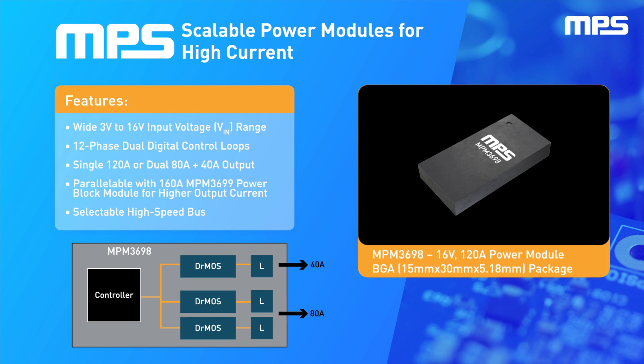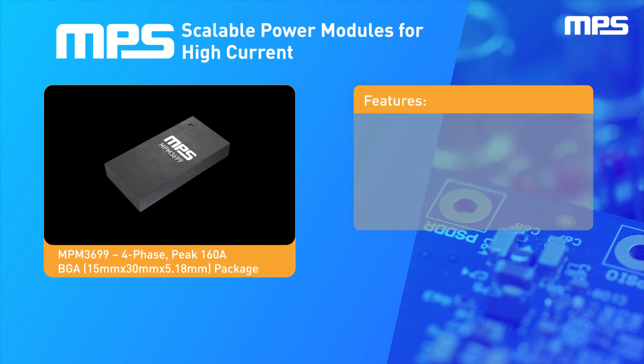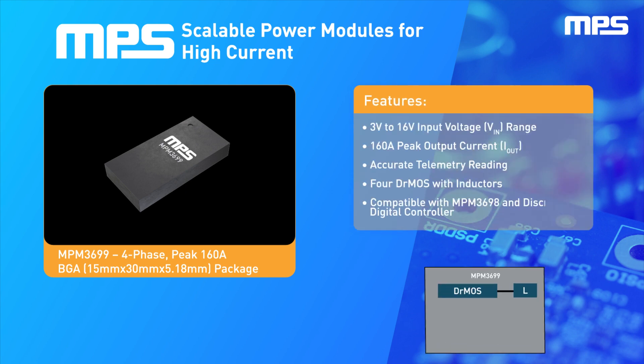three driver MOSFETs, and three inductors, and acts as the master device in multi-phase systems. The MPM3699 integrates four driver MOSFETs and four inductors, acting as an integrated four-phase power stage capable of delivering up to 160 amps. The MPM3699 can either be controlled by the MPM3698 master module or by an external discrete controller.